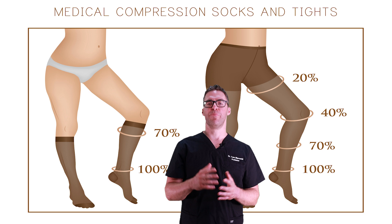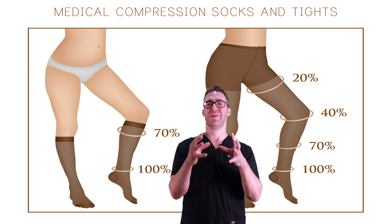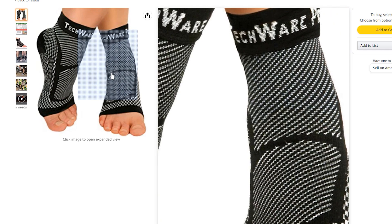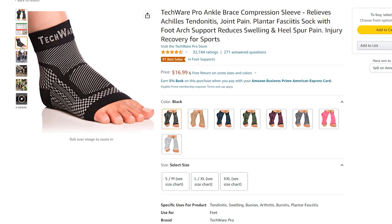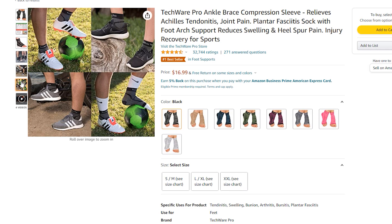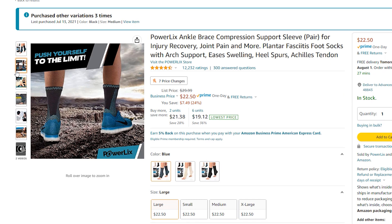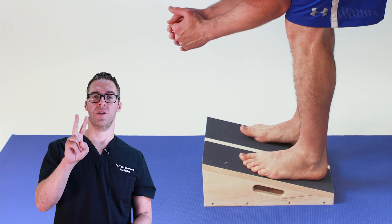Compression socks and ankle braces can make a big difference. Keeping that swelling down can prevent your nerves from stretching out and creating damage. These types of compression socks are around $16.99 — not expensive and definitely worth it. The idea is they get your swelling and tightness down and take some of that pressure off the nerve. They're not as good as the shoes and orthotics I'll talk about in a bit, but if you need an extra benefit, get yourself a pair of compression socks.